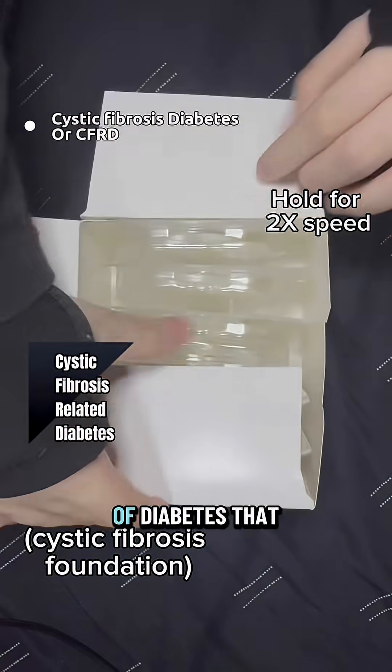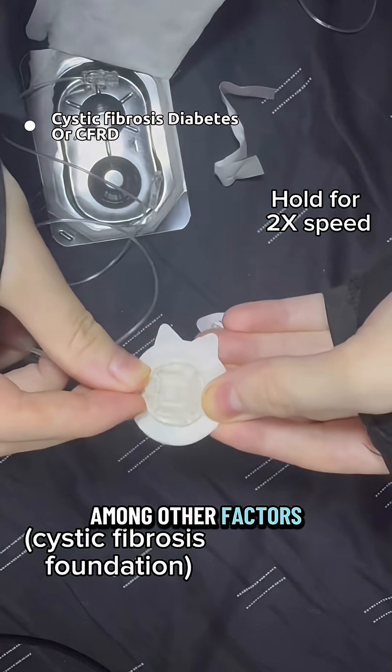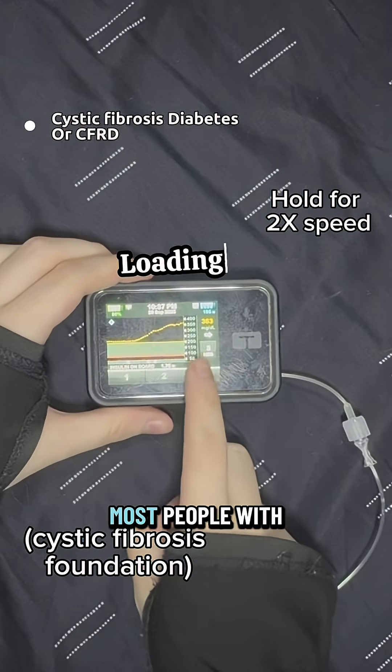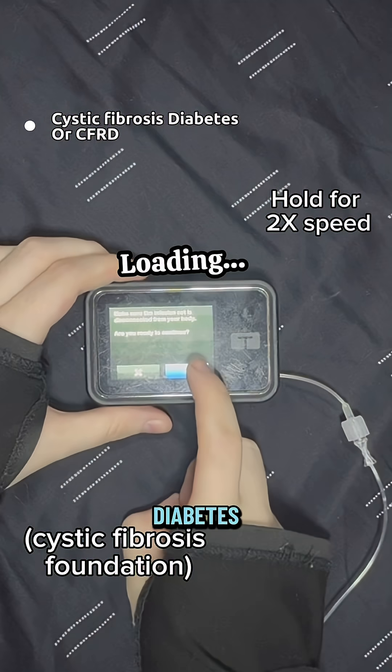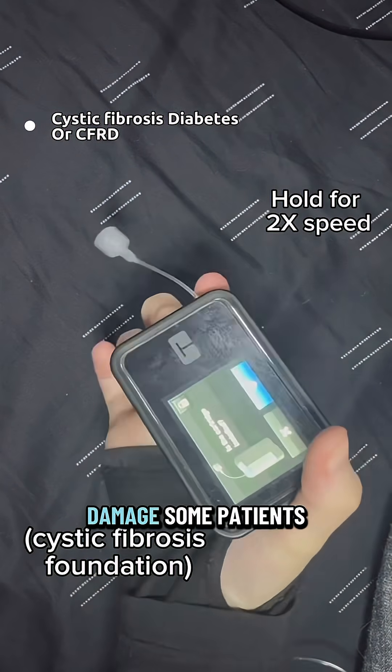CFRD is a type of diabetes that is unique to cystic fibrosis. Excessive mucus production, among other factors, damages the pancreas. Most people with cystic fibrosis-related diabetes will need to be treated with insulin due to pancreatic damage. Some patients...